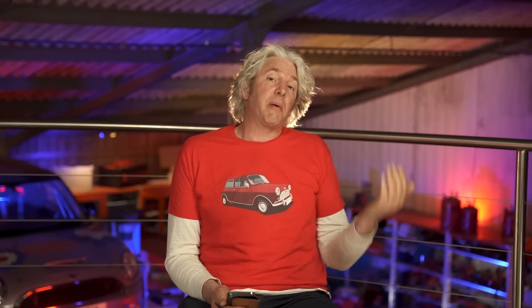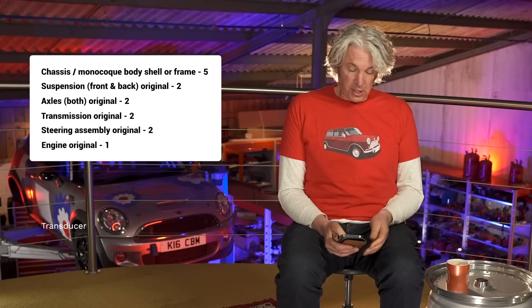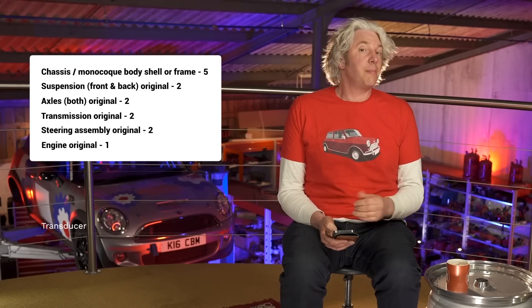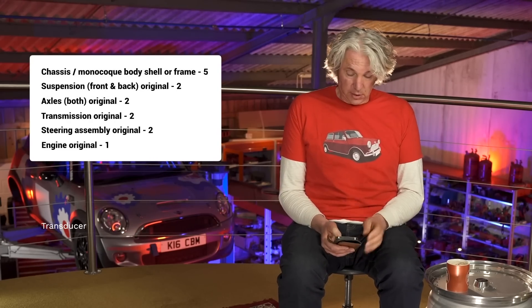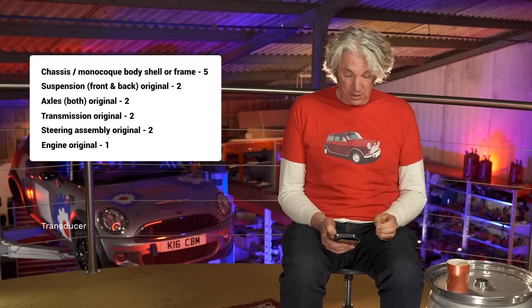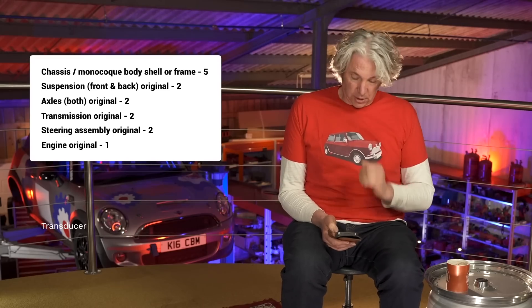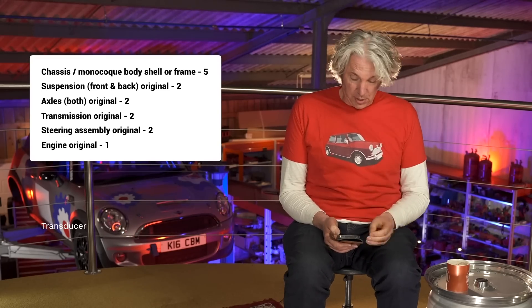We actually have an official answer from the DVLA, and this is one of the reasons why we can get away with such crazy conversions here in the UK. They have a point system when deciding whether a radically altered vehicle keeps its original registration. A chassis, monocoque body shell, or frame gets five points. Suspension — front and back, if kept original — gets two points. Axles, both original, gets two points. Transmission, if original, gets two points.